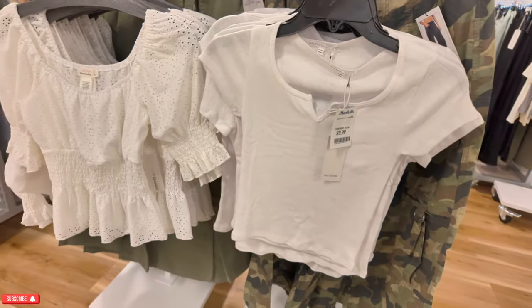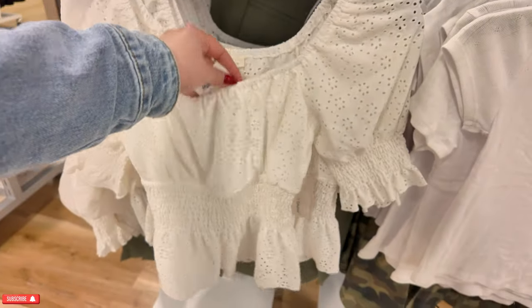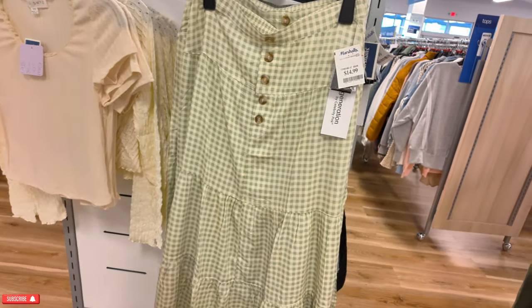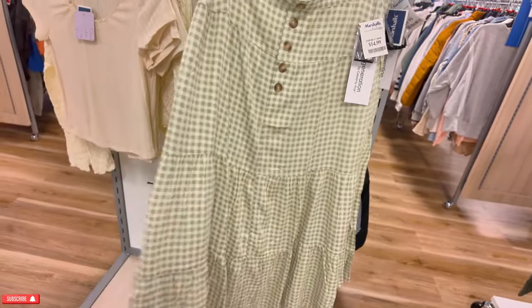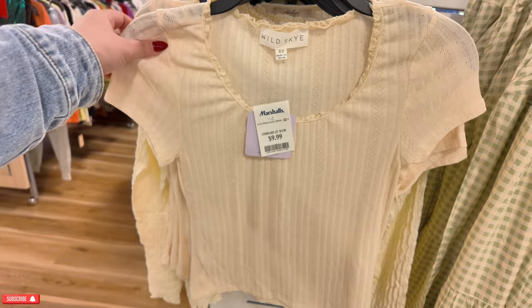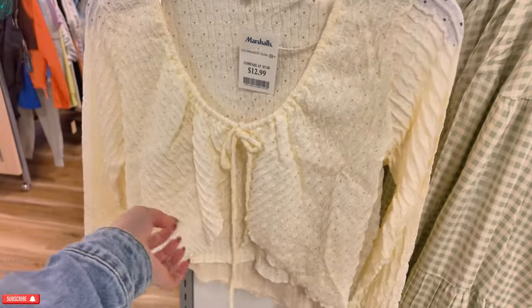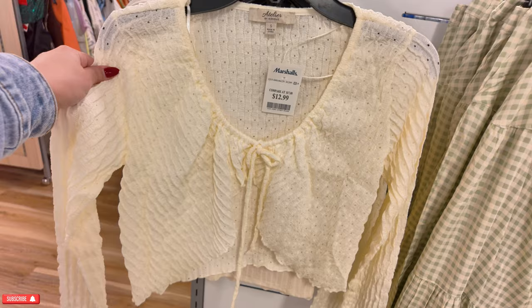Over here, these little crop tops for $10. This one is $12.99. Look at this skirt over here — $15 with the little buttons, super soft. This one is Wild Sky, $10. Back here I see a long sleeve little crop top, $12.99 for this one, and it looks like it's open here in the middle. I would wear that with a little white shirt underneath.